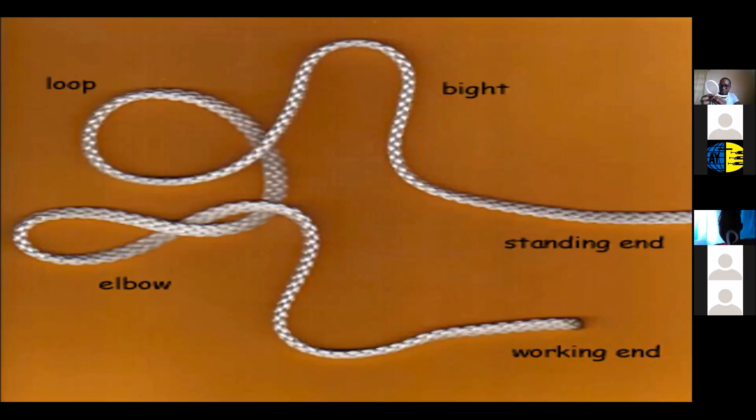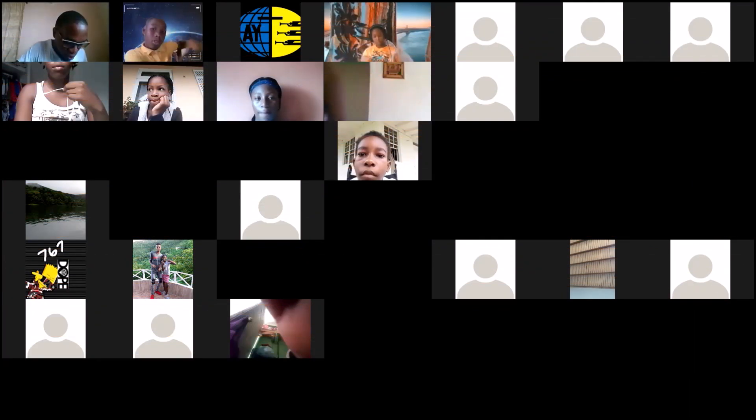Another important part is the elbow — it's just an extra twist in the rope, like a loop with an extra twist. So we have the standing end, working end, the bite, the loop, and the elbow. Now we're going to get into the part where we tie some knots — get your rope ready.